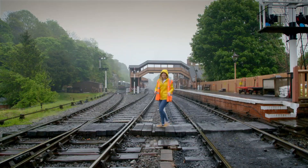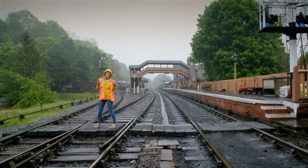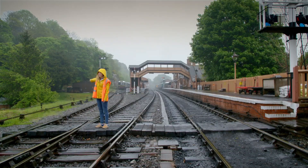This part of the track is called a junction, and a junction is where the track splits in two. Can you see there's one going straight up under the bridge and another one going off to the side.